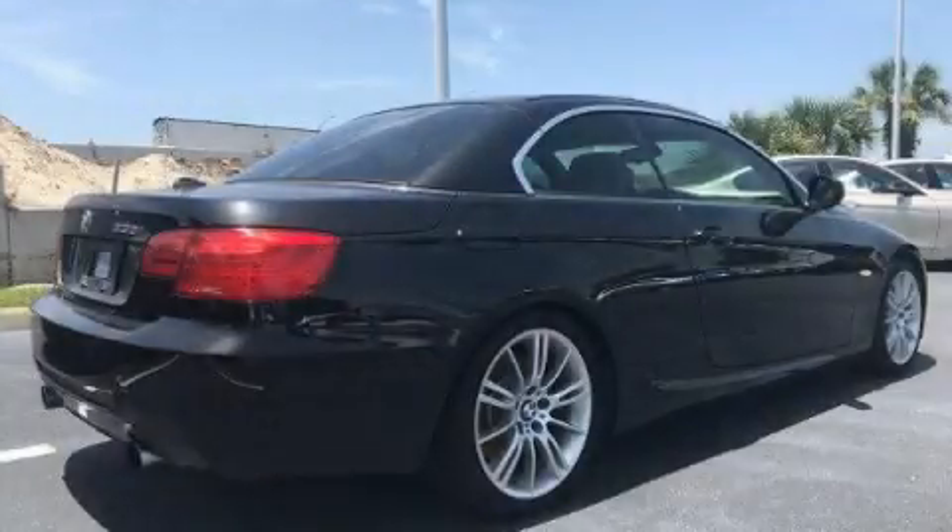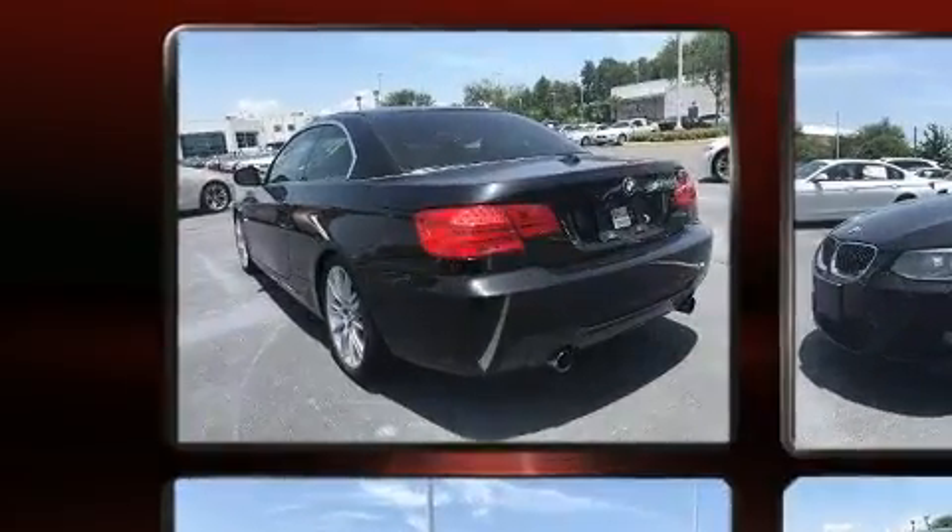Get excited about the 2011 BMW 335i. This two-door, four-passenger convertible still has less than 80,000 miles.